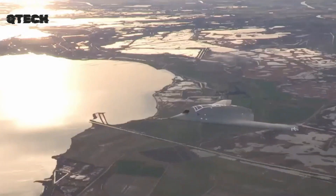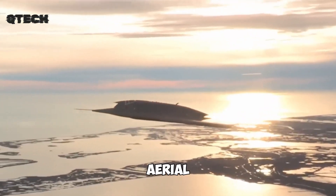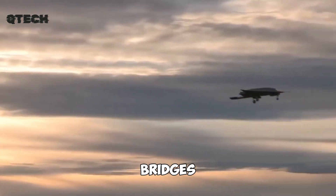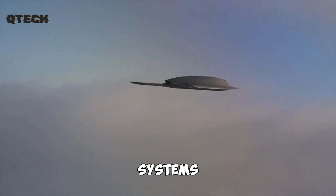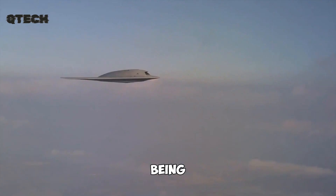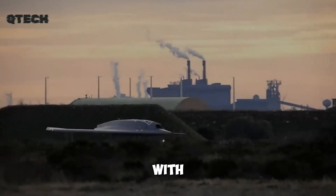The development of the Neuron represents a major leap in UAV technology, showcasing Dassault Aviation's commitment to innovation in aerial combat by integrating cutting-edge stealth features with autonomous capabilities. This drone bridges the gap between traditional manned fighter jets and modern unmanned combat systems. Designed for high-risk operations, the Neuron is built to penetrate enemy defenses without being easily detected, ensuring it can carry out strategic missions with minimal vulnerability.